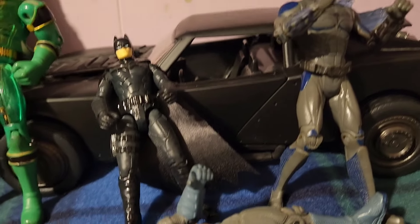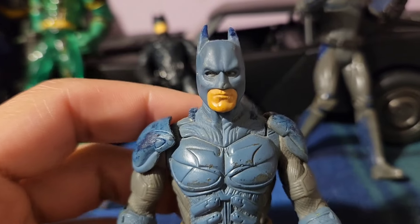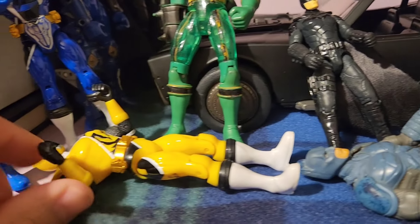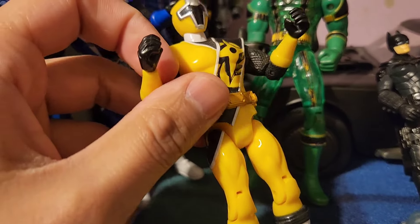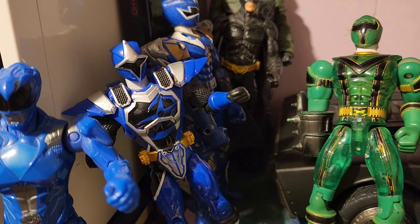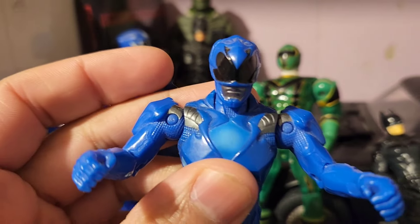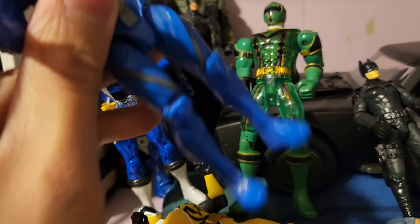So we have Batman here. Another Batman down here. It's the blue Batman. We have the Power Rangers right here. I love the Power Rangers — something that I don't really talk about on this channel. They're just gonna end up falling down.